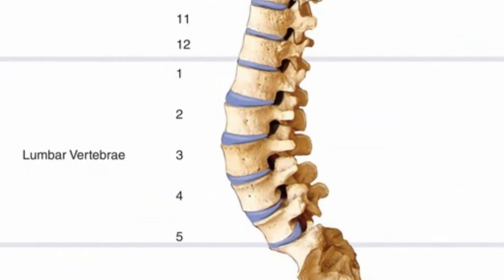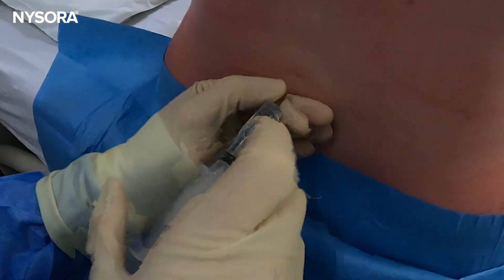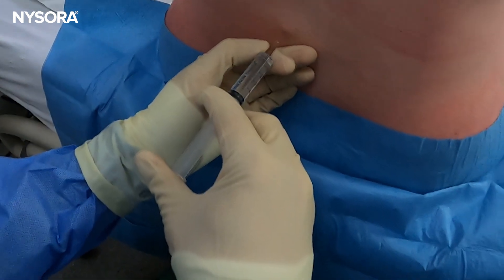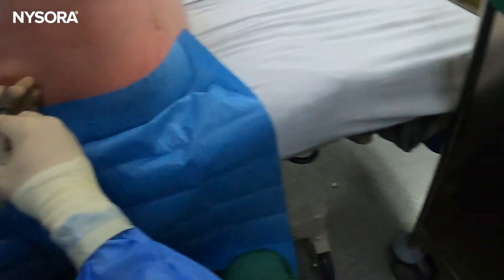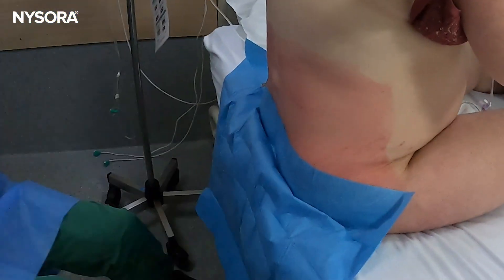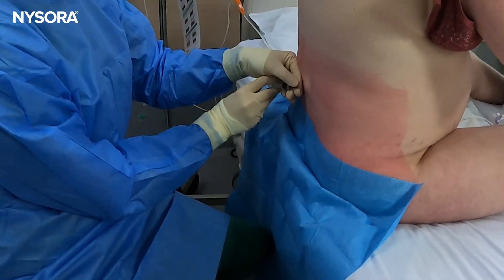Her lumbar lordosis was pronounced and the usual bony landmarks were obscured. Even with good positioning, it wasn't obvious where the midline was. This is the kind of moment where the room gets quiet and tense. The patient looks to you for reassurance — the husband too. The nurse is ready to hold her through the contraction, and you know that finding the epidural space quickly and safely will make the difference between a long night of suffering and a controlled, supported delivery.